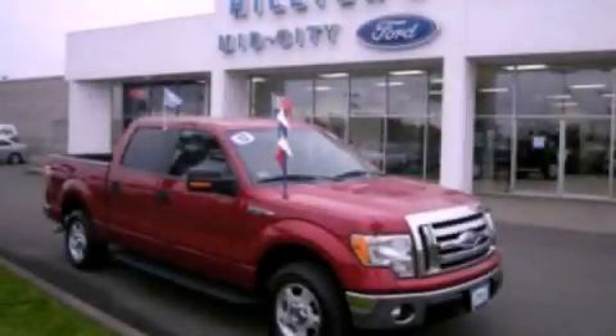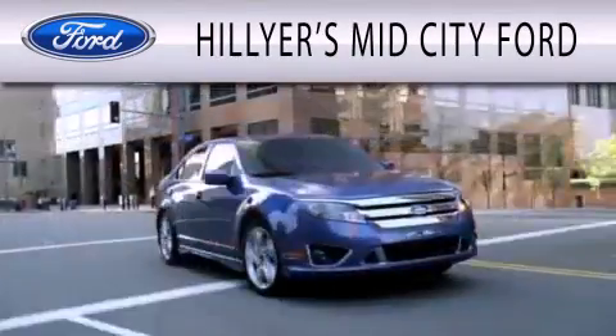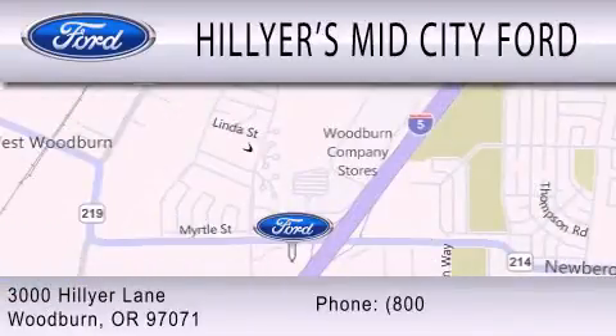Contact us today to arrange your test drive. Hillier's Mid-City Ford is dedicated to doing everything possible to ensure that the experience you have selecting your next vehicle is as pleasant as possible. We are located at 3000 Hillier Lane in Woodburn.